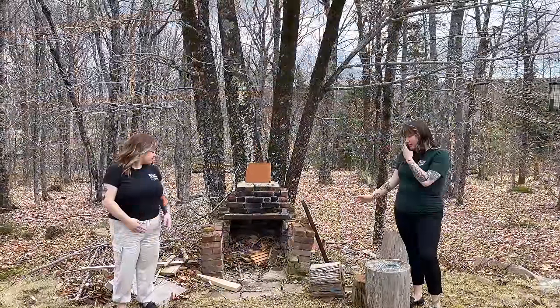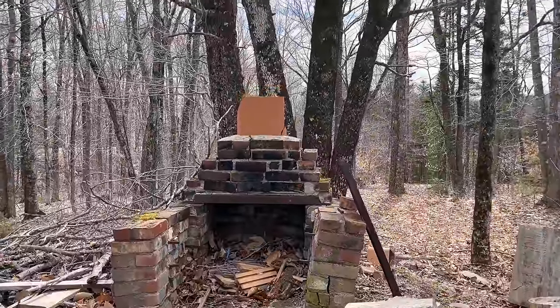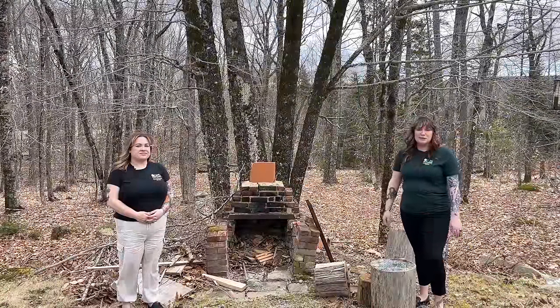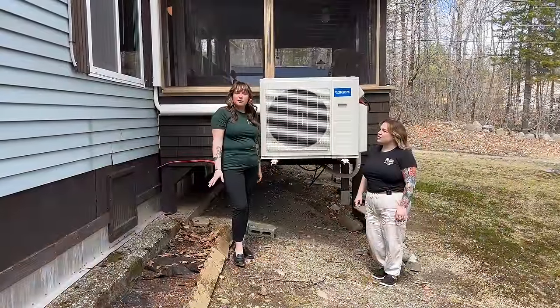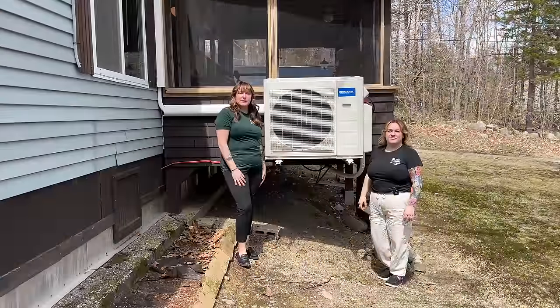Here we have a fireplace that was built by the owner and his brother for his dad when he lived here. It was built in 2003 and they've been using it every summer since. Over here on the front of the property, next to one of the perennial beds, you have the head unit for both of the new heat pumps on the inside.